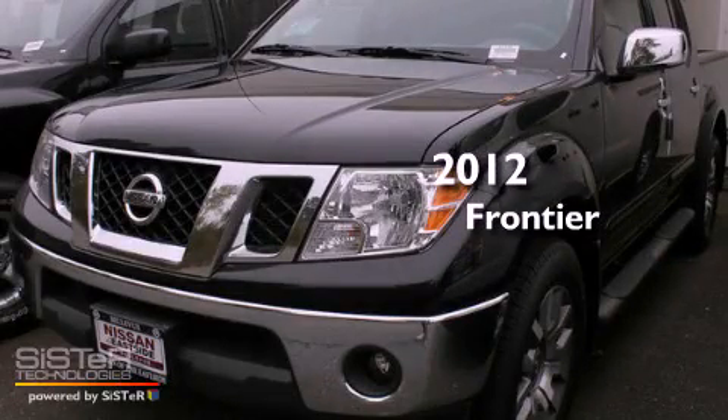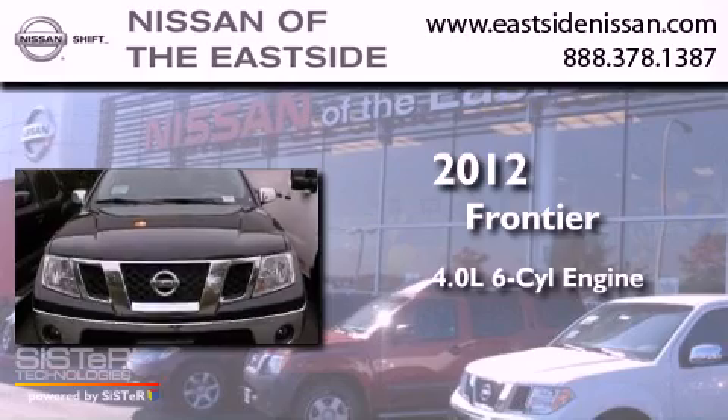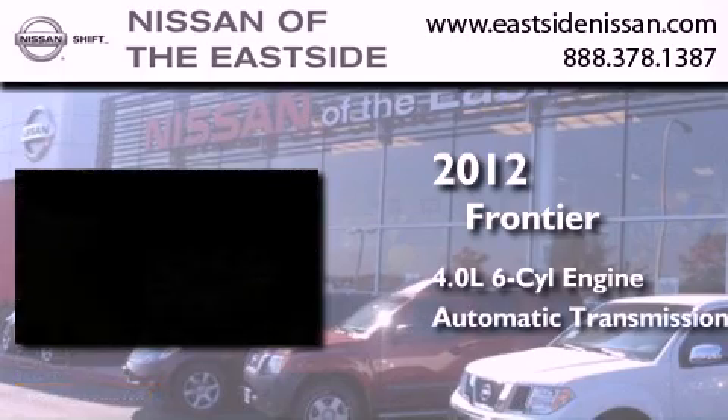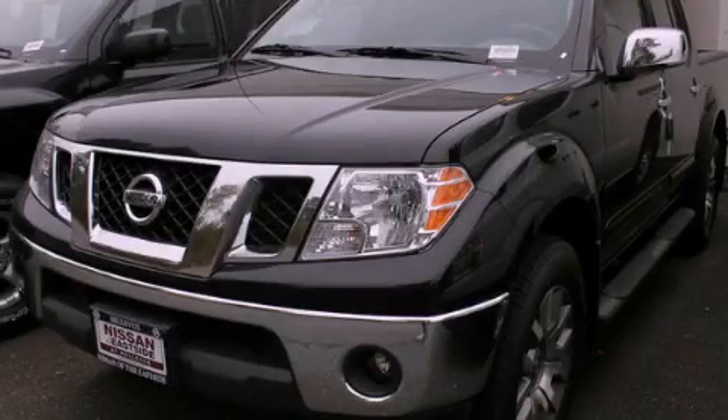This is a brand new 2012 Nissan Frontier. It has a 4.0 liter 6-cylinder engine and an automatic transmission. Stop by today and test drive this vehicle for yourself.